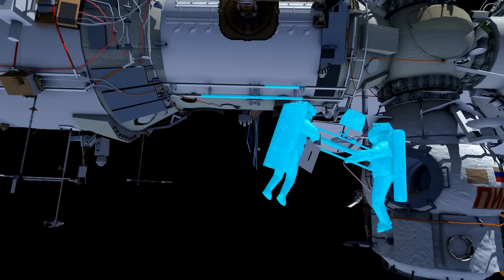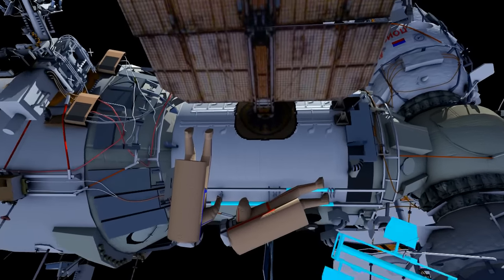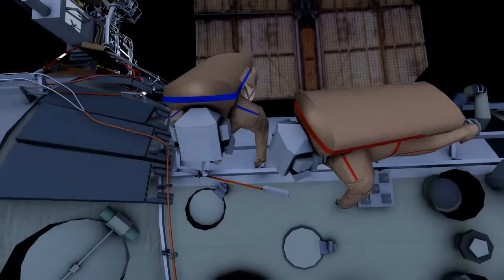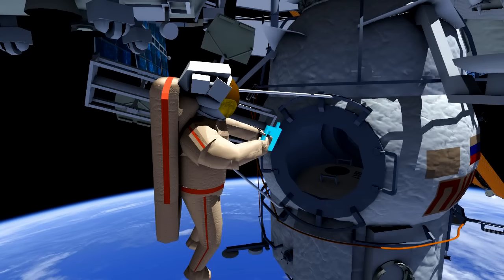The two will translate up to the service module's smaller diameter to window 8. Here they will take another test space experiment sample. Yuri will then take the test space experiment back to DC-1 and attempt to stow it inside DC-1.